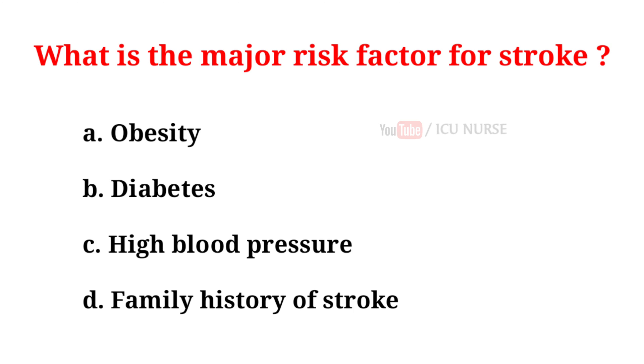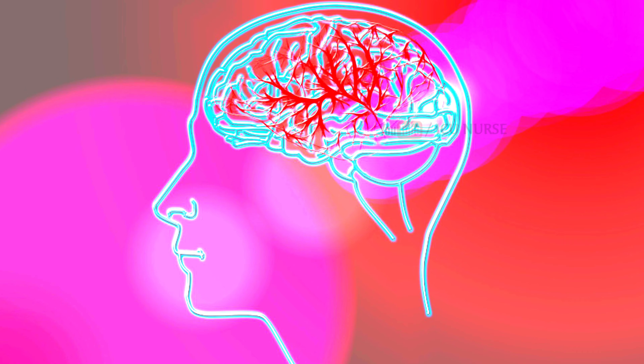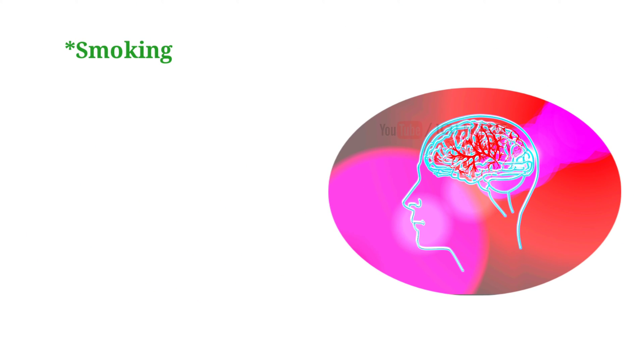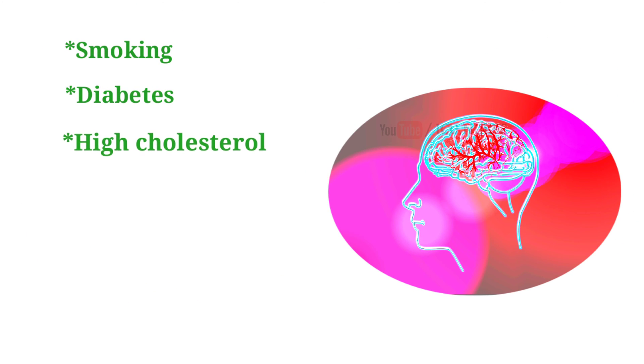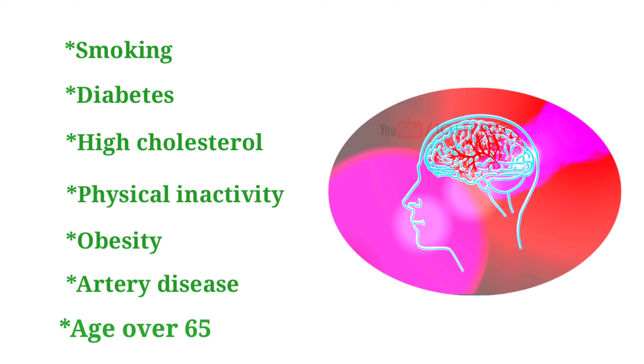What is the major risk factor for stroke? A. Obesity. B. Diabetes. C. High blood pressure. D. Family history of stroke. And the correct answer is C. High blood pressure. The leading cause of stroke is high blood pressure, making it the highest risk factor for stroke. Other risk factors for stroke include smoking, diabetes, high cholesterol, physical inactivity, obesity, artery disease, and age over 65.